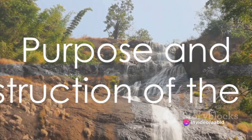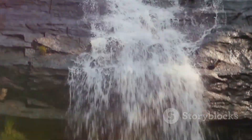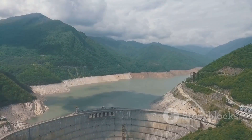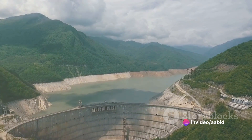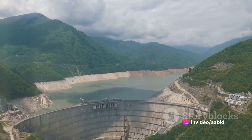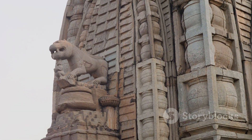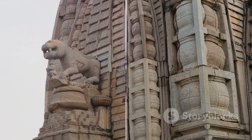Originally the dam was built with the intent to divert water to the delta districts for irrigation, a critical factor in the agricultural prosperity of the region. The dam, made of unhewn stone, is 329 meters long, 20 meters wide, and 5.4 meters high. Despite the passage of centuries, it stands in excellent condition, a testament to the advanced engineering skills of the Chola dynasty.